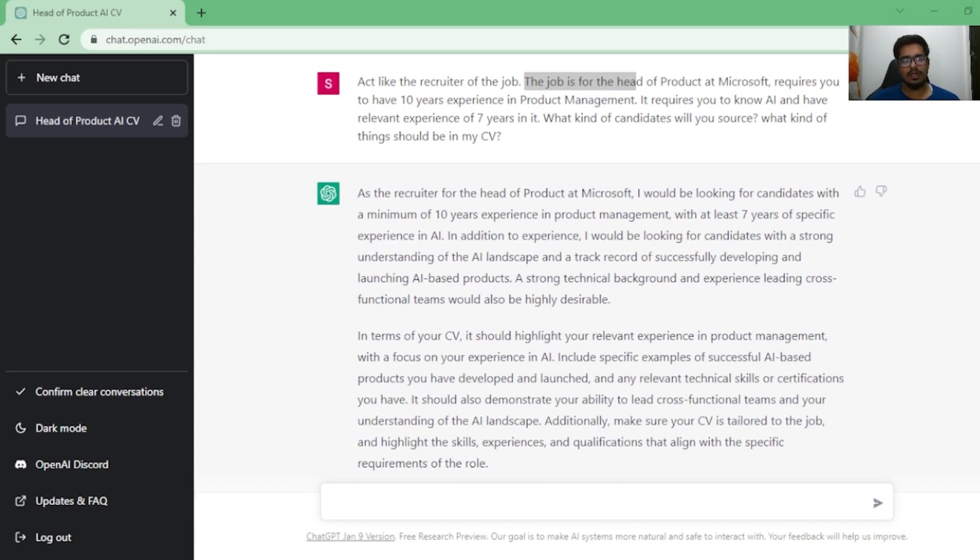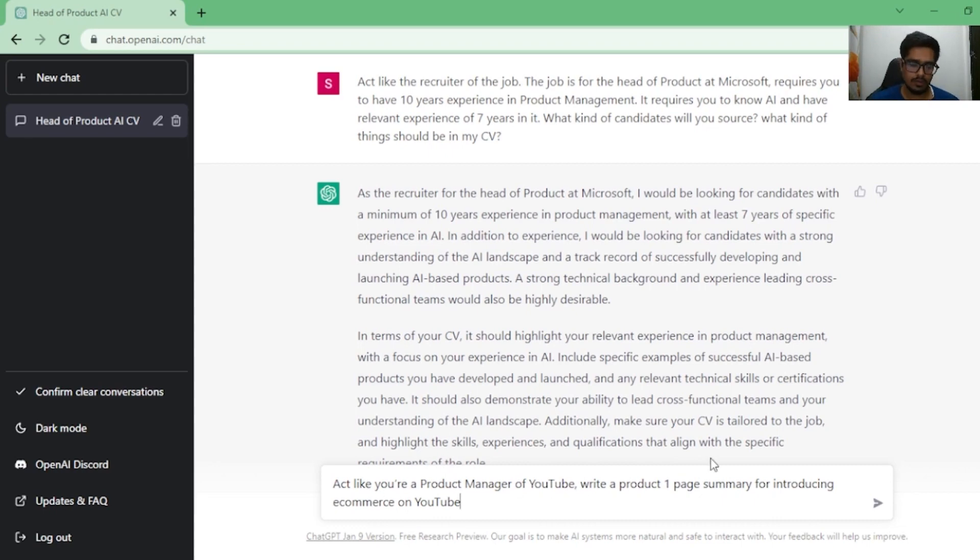Number two is summarizing. As a PM you do a lot of summarizing for different stakeholders. If you're speaking to tech you need to say different things; if you're speaking to business you need to ensure your answer is crisp and communicates what the business is looking for. Let's try: 'As a product manager of YouTube, write a one-page summary for introducing e-commerce on YouTube.'